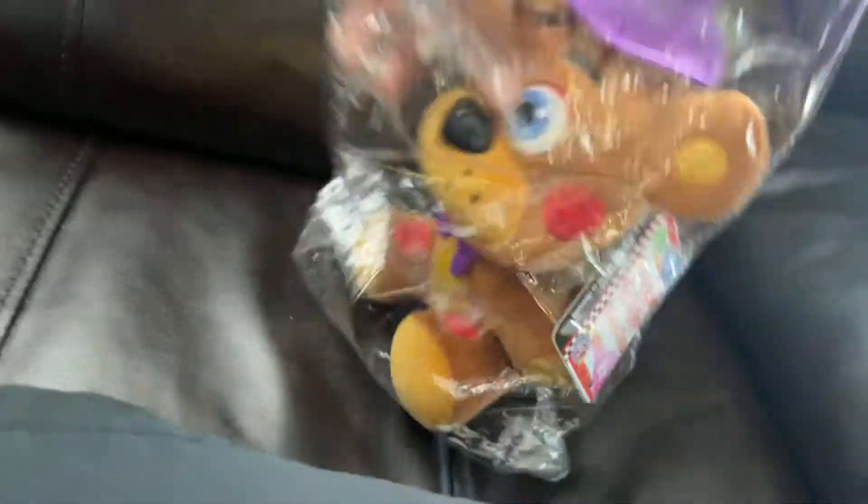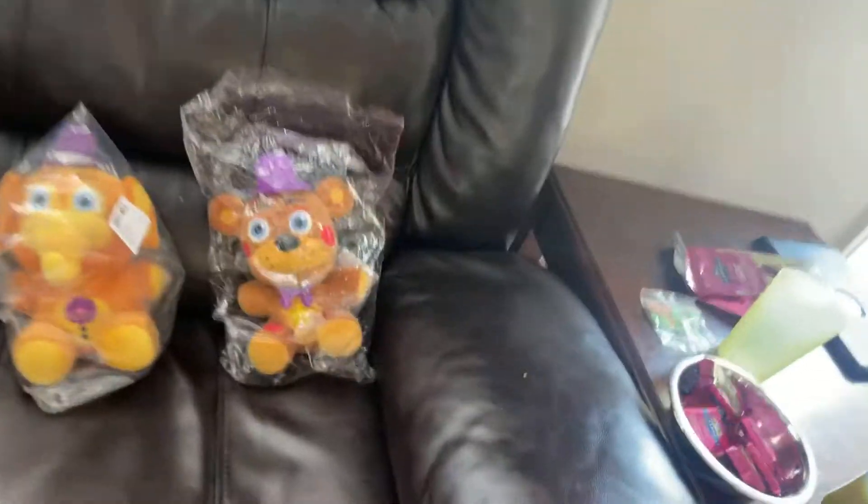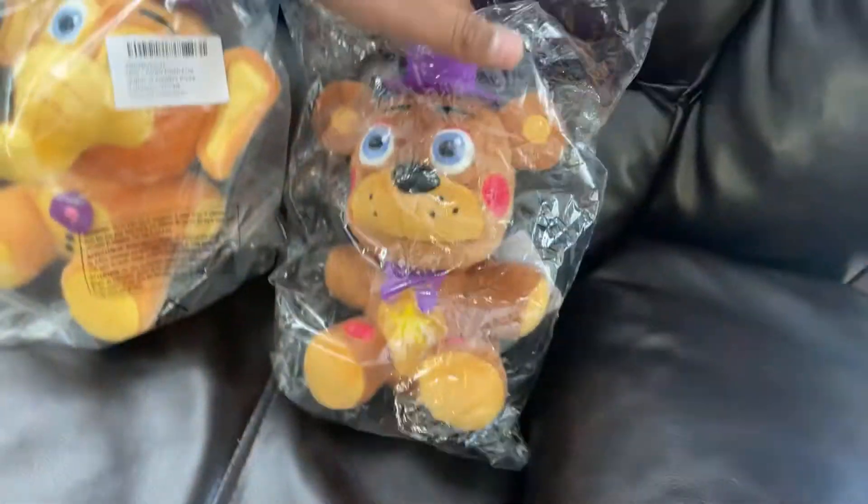Rockstar Freddy's got the official Pizzeria Simulator tag. Now Orville — same tag again, but what's really cool is that the nose is bigger. I really like the material on it. The ears are cool, and the hat is bigger than Rockstar Freddy's.